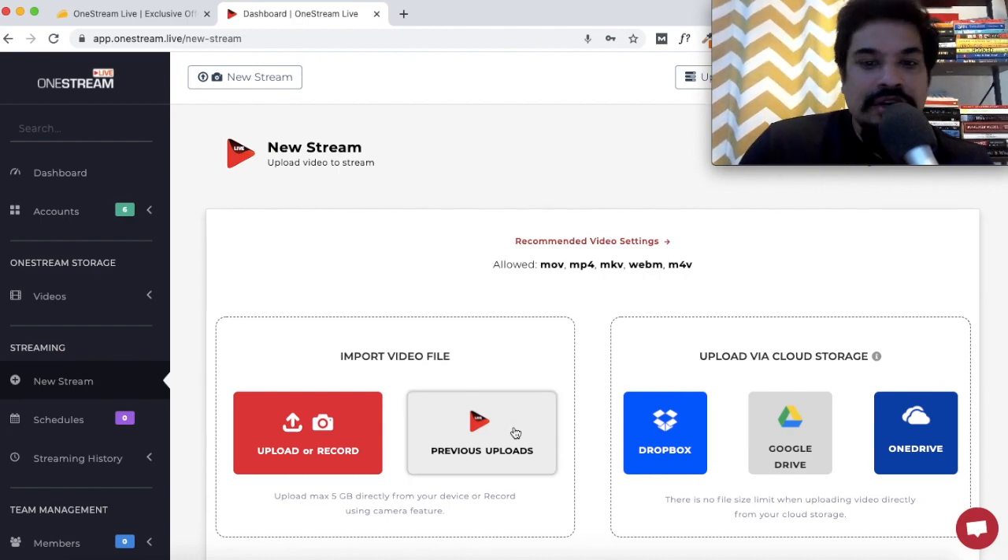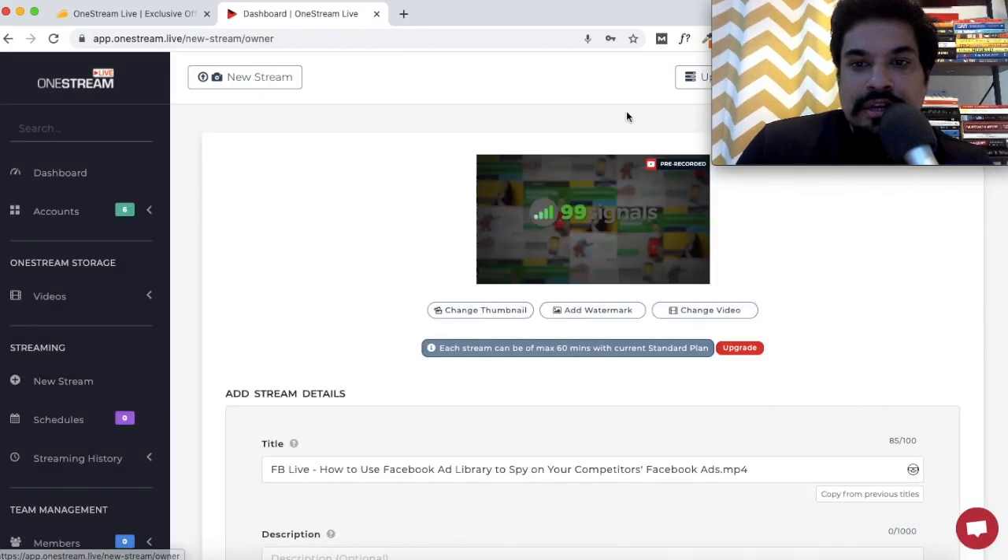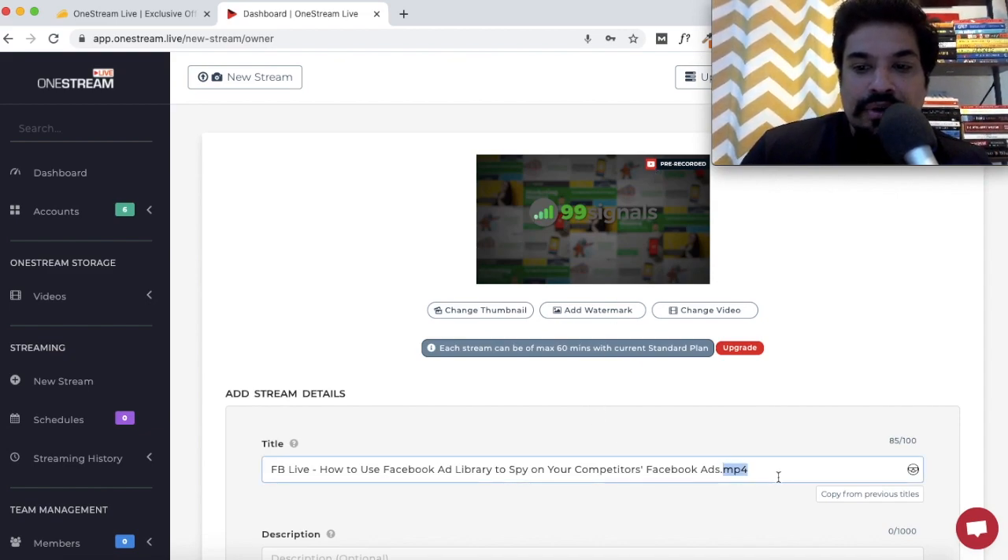If you have videos saved on Google Drive, you can integrate it with One Stream Live and upload videos from there. Once you've uploaded your video, hit the Continue button. I'll just use one of my previous uploads for this demo. This is where you can add the stream details — as you can see, there's a text overlay which says 'This is a pre-recorded video.' I highly recommend you do this for all your pre-recorded content.